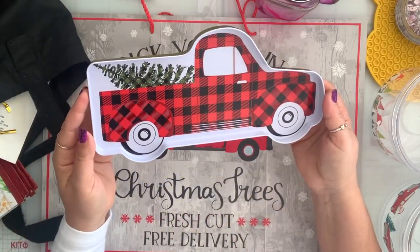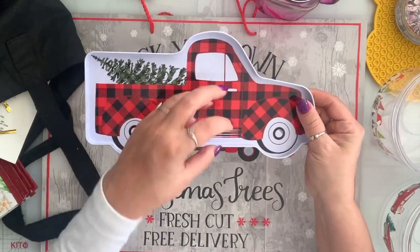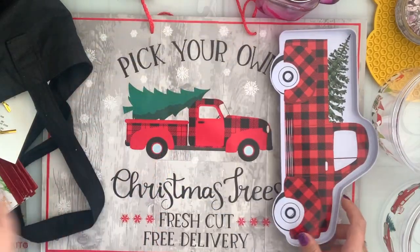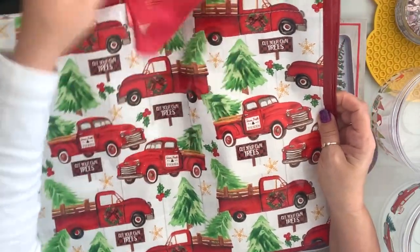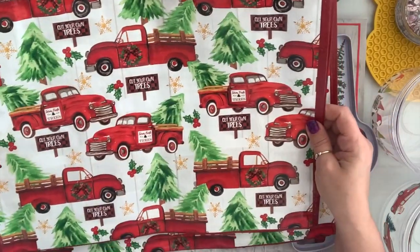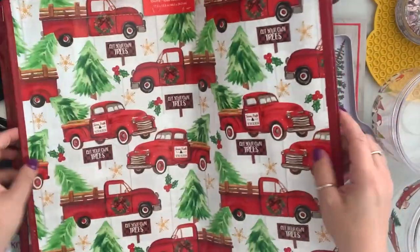I found these and they're so cute to serve stuff on, so I grabbed a couple of them. I also grabbed a couple of these bags — look how cute they are for shopping, and they're pretty big.